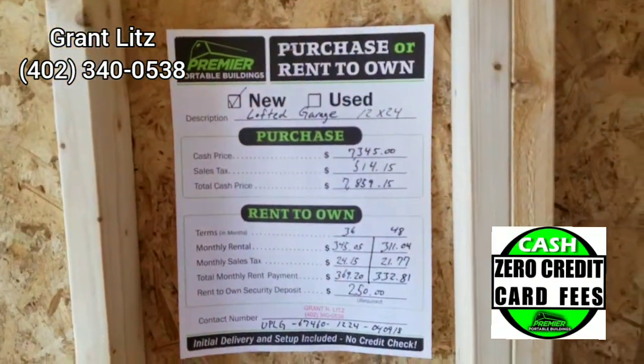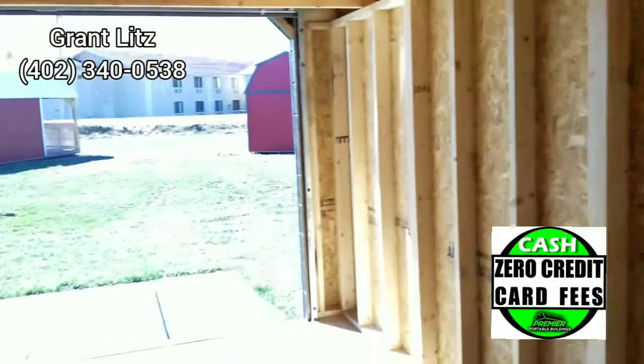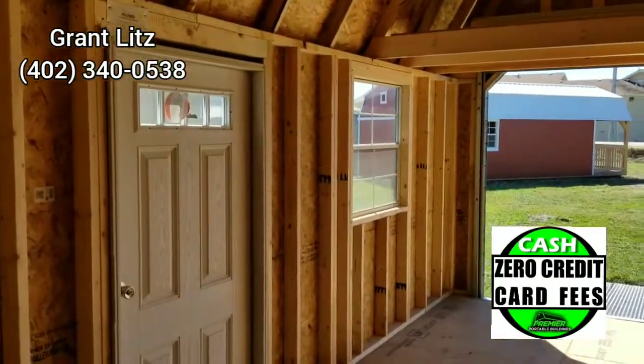This building sells for $7,345 plus sales tax. If you'd like the ramp, it's a little bit extra and we can talk about that. For additional information, please call Grant Blitz.